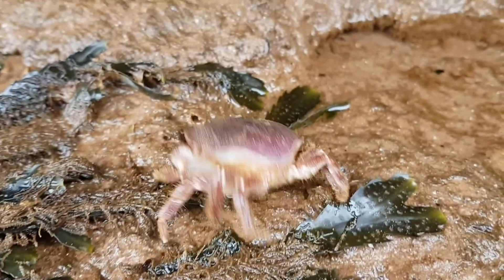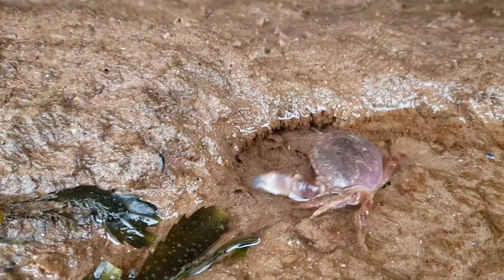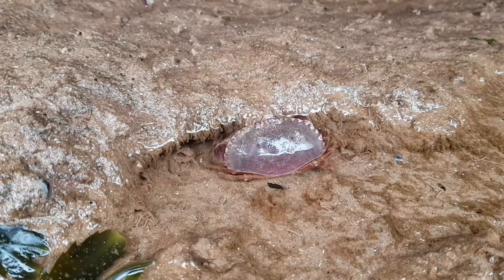They are typically found on boulders or buried in the sand, and can be found on the upper, mid, and lower shore, as well as down to a depth of 100 metres below the surface of the ocean.